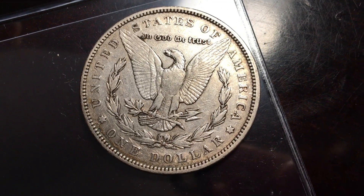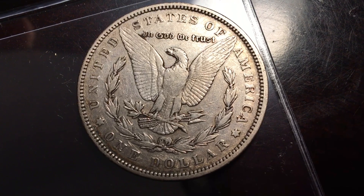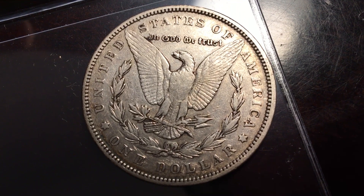Anytime you have the Philadelphia Mint be the rarest mint, the number one thing to look for is that altered date — and not the date itself, but really the altered mint mark.